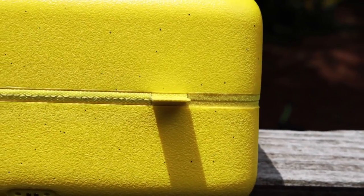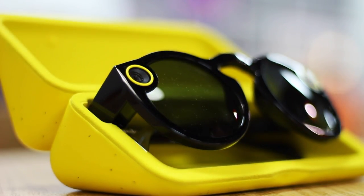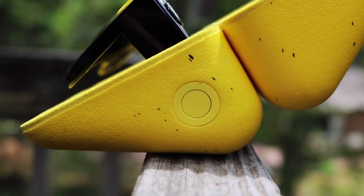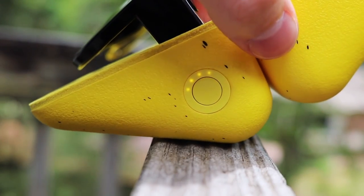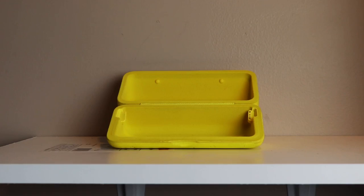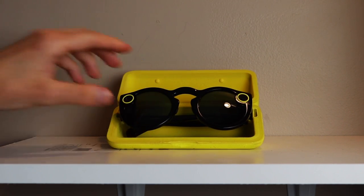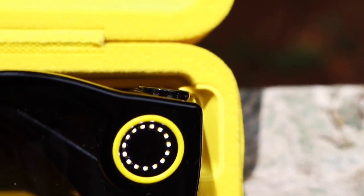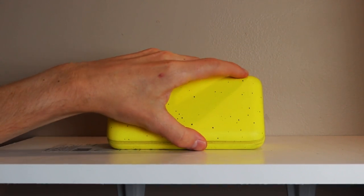You know that yellow case that your Spectacles came in, that you use to charge them when it's plugged in? Well, that's a battery bank as well. Just disconnect the magnetic cable and you're good to go. The case itself holds four charges, and there's a button with an indicator light to show how many charges you have left in the case. So when you stow away your Spectacles, they'll charge right back up to full in no time. This basically eliminates any major concerns with battery life, because every time you put away your specs, you'll be met with a full charge upon the next use.